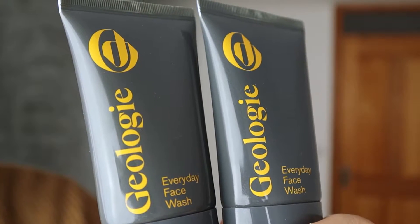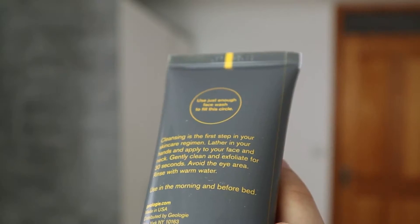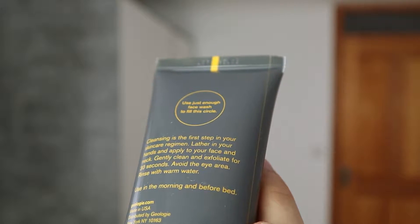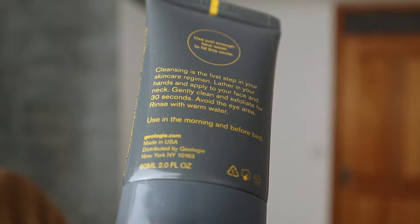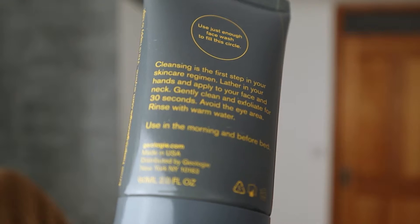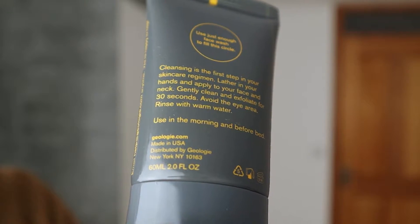Inside the Geology package you receive two everyday face washes — one is for the sink and one is for the shower. On the back there's a circle showing just enough face wash to use, which I think is awesome since it literally shows you how much product you need. It says: cleansing is the first step in your skincare regimen — lather in your hands and apply to your face and neck, avoid the eye area, rinse with warm water, use in the morning and before bed. The new packaging design is a lot easier to use and they provide more product for the same price.